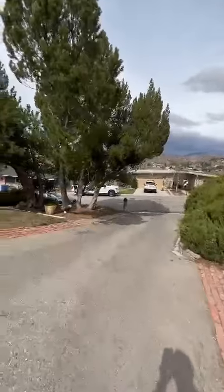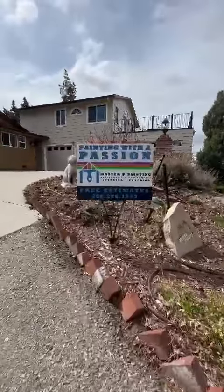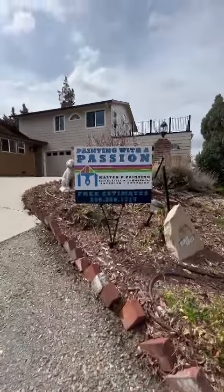And you know, or maybe you don't know, but we are Master P Painting — painting with a passion. That's it. It's pretty cool. It's good.